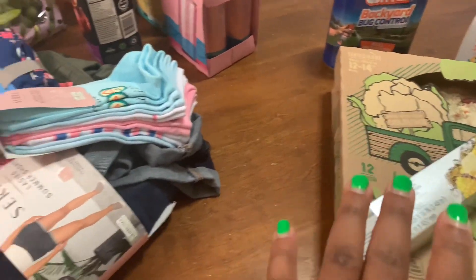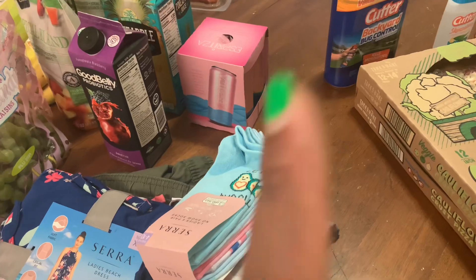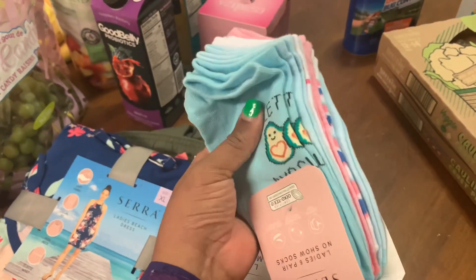I got some of this heavy duty aluminum foil. We're going to be grilling out this summer — at least I'm hoping. This 4th of July, my son and I are going to be grilling out for the first time and I'm going to try to record it.